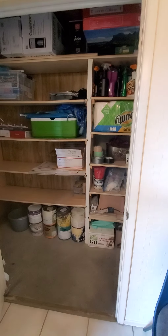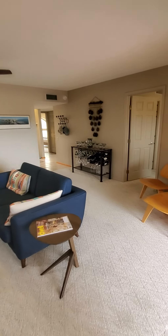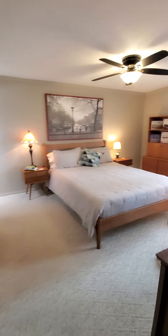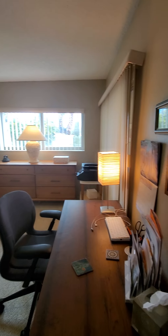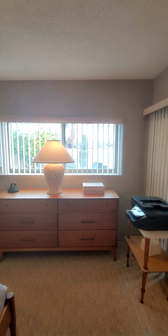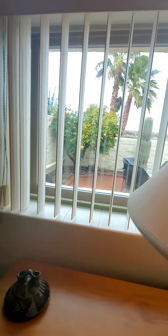And here we have some more storage. Going into the master. So you've got the sliding glass door — you can get out to the patio. You've got a window there, it's a newer window. These are vinyl dual pane windows. Here's the walk-in closet.